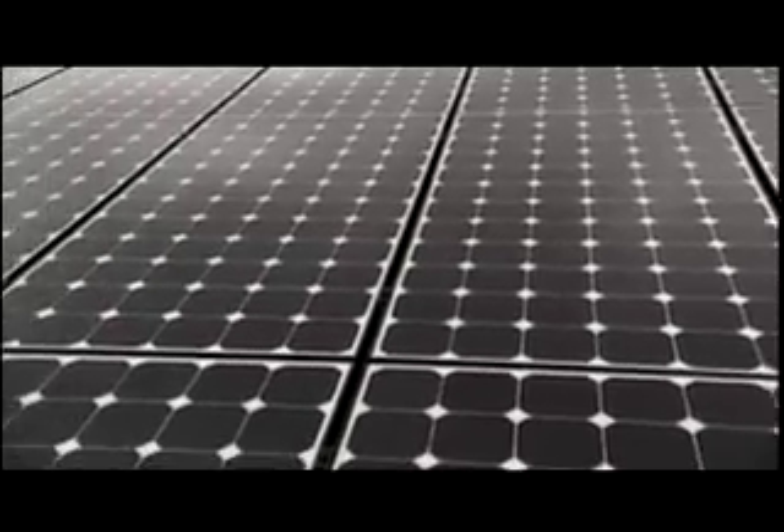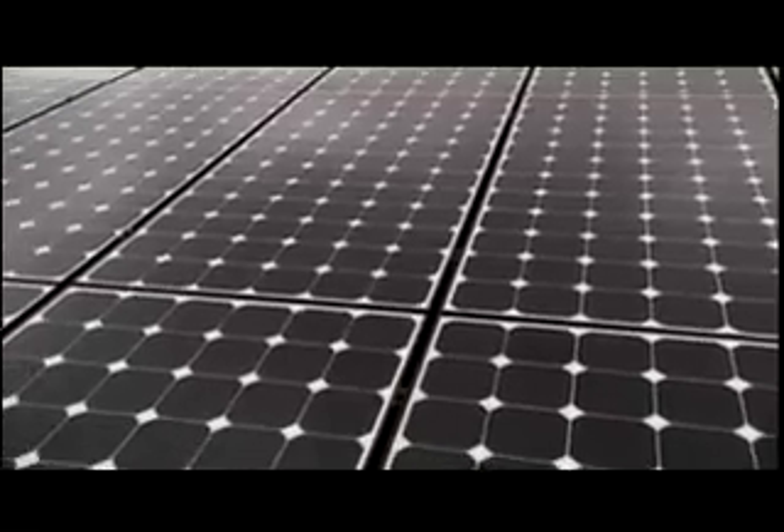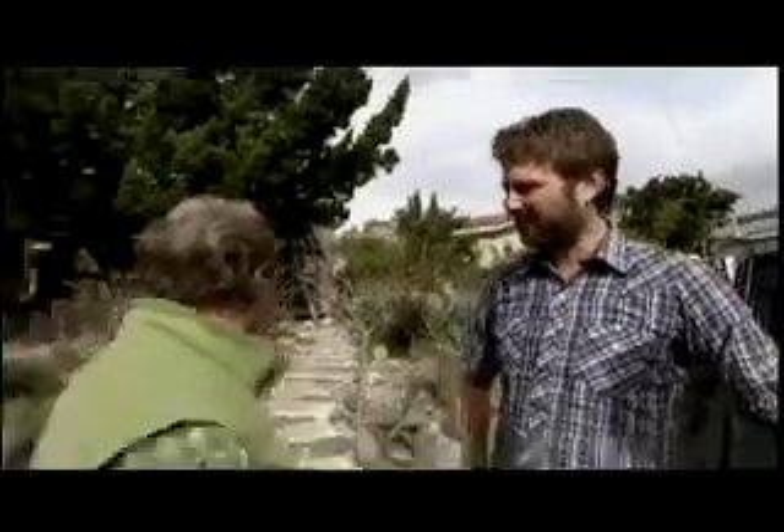Here we are with our solar genius — and Kirsten jokes he's putting that on his business card tomorrow. What Jeremy wanted was a high aesthetic and high performance panel so he can fit it without taking out too much of his roof deck. So they're using one of the highest efficiency photovoltaic panels available on the market right now.